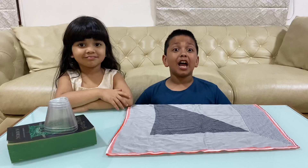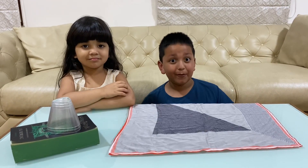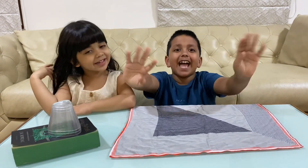Do you want to learn the logic behind the science experiment we did today? If you did, like and subscribe — bye, thank you!